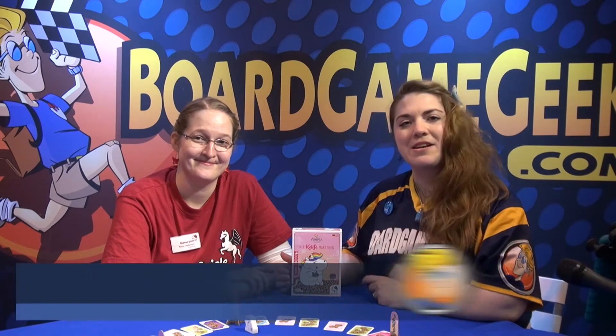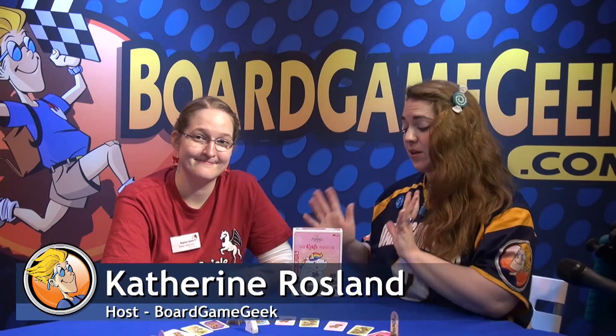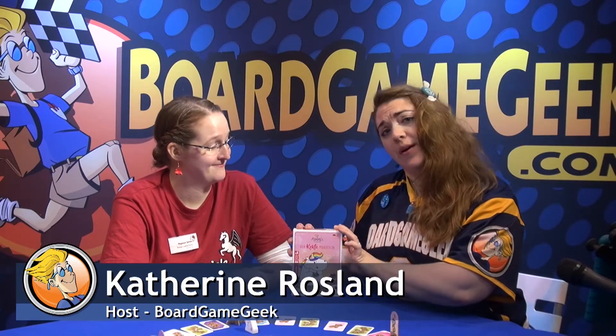Hi, this is Katherine Rosen with Borg & Geek here at Spiel 2017. I'm sitting here with Honja Lauterbach from Pegasusspiele, and we're here to talk about Chubby the Unicorn, the cookie marathon.